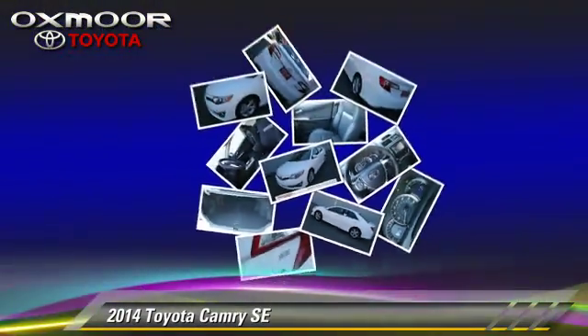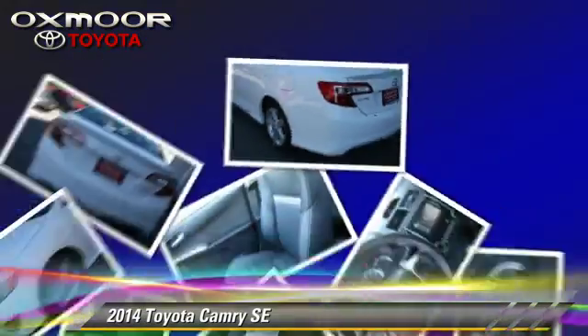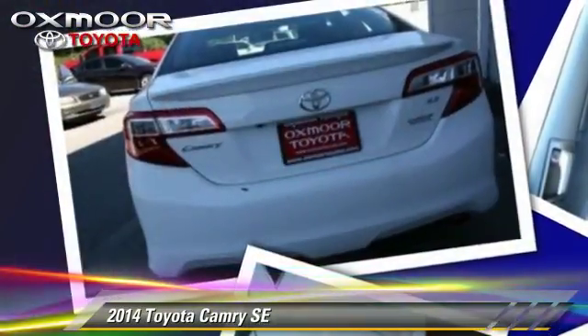This Toyota features power windows, power door locks, and moonroof. Safety features include fog lights, traction control, and four-wheel ABS.